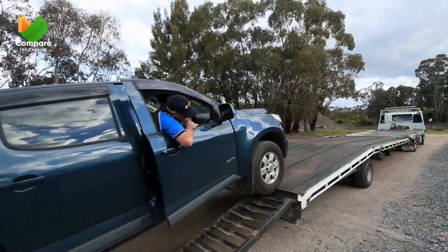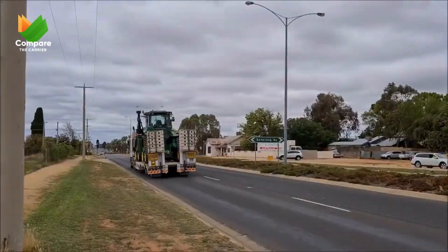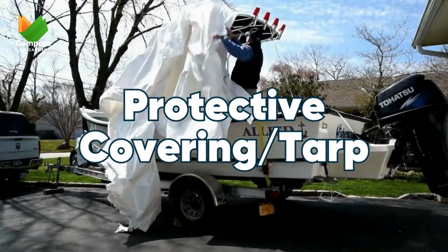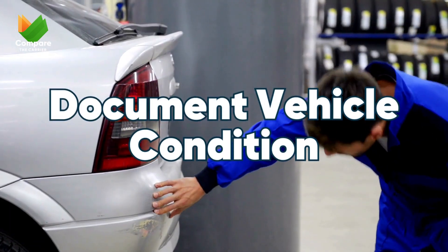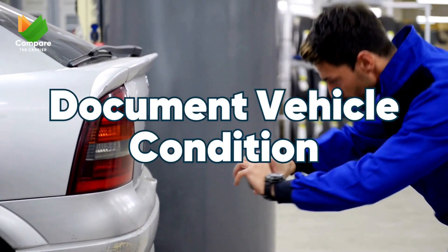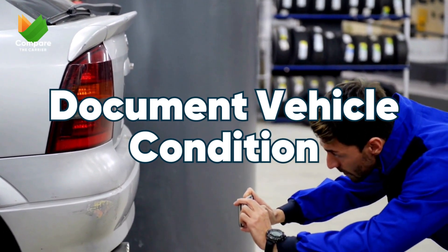Now, for those of you considering shipping your precious vehicles across the country, weather can play a significant role here too. Using a protective covering or tarp can shield your vehicle from the harsh elements during transit. Always document your vehicle's condition before shipping — it'll give you peace of mind knowing exactly how it looked prior to its journey.